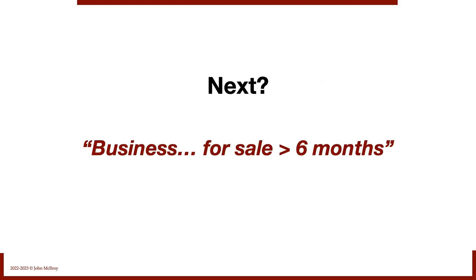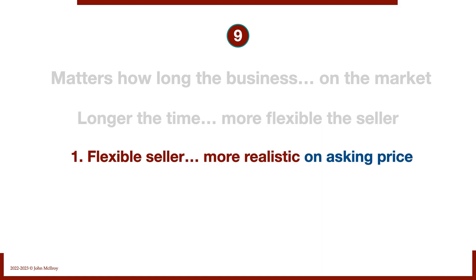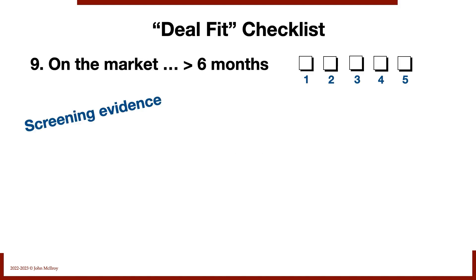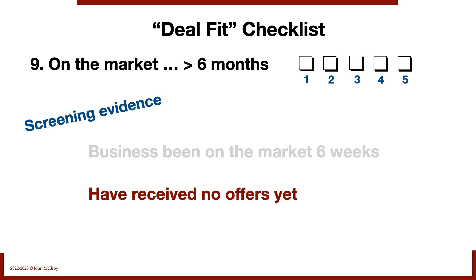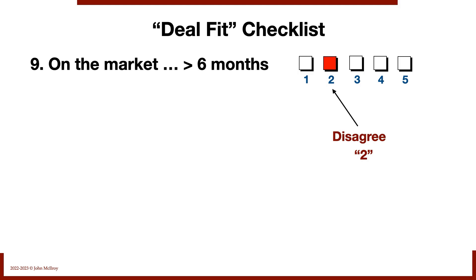Next: has the business been for sale longer than six months? The longer it's been on the market, the more flexible the seller becomes — more realistic on asking price and more open to negotiating a seller note. In this deal, the business has only been on the market for six weeks. No offers yet, and the seller and broker are still very optimistic about getting their ask price. This is not a strong point for this deal at all. Probably not a great candidate for a max leverage all-seller-note type deal right now.